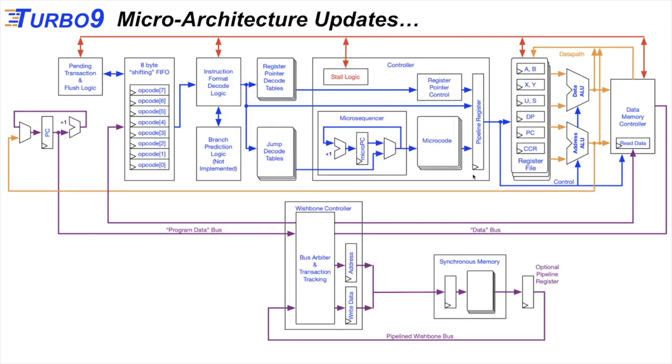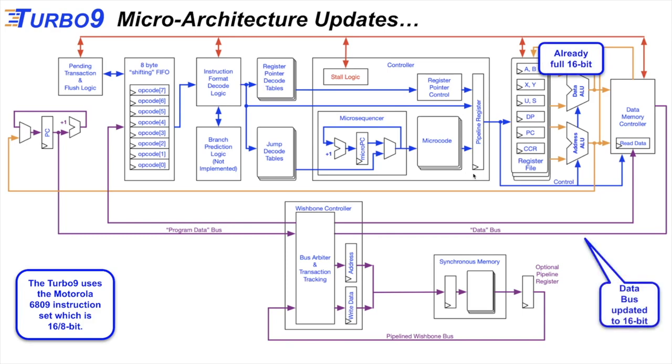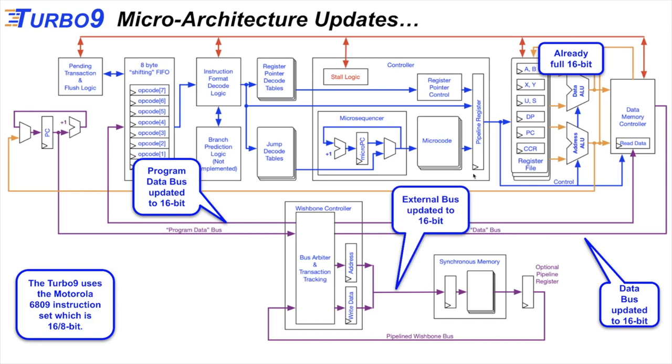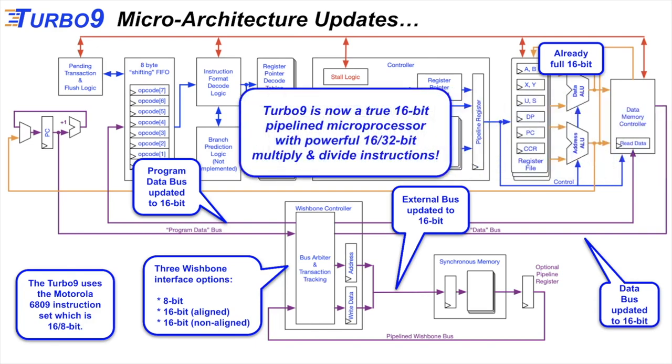Another key update: the Turbo 9 has always used the 6809 instruction set with 16-bit instructions, and the internal data path is 16 bits. We went ahead and made the internal data bus, internal program bus, and external data bus all 16 bits. We made this such that you can swap out the Wishbone controller to have an 8-bit or 16-bit external data bus. The surprise is that the Turbo 9 is now a true 16-bit microprocessor. Combined with the Sequential Arithmetic Unit, it has powerful new 16 and 32-bit multiply and divide instructions — it's a lot more than just a regular 6809.